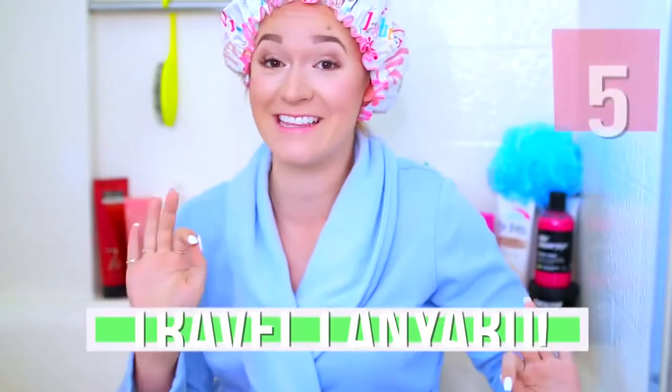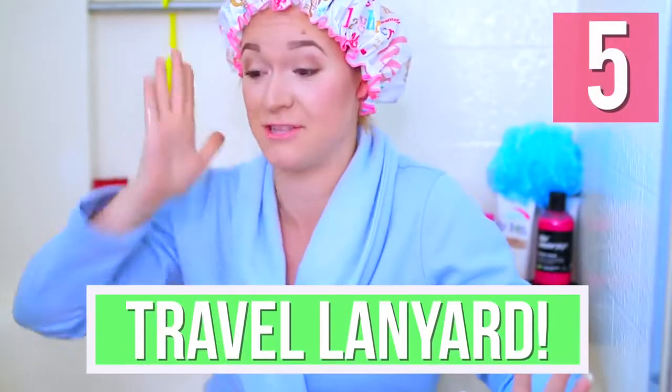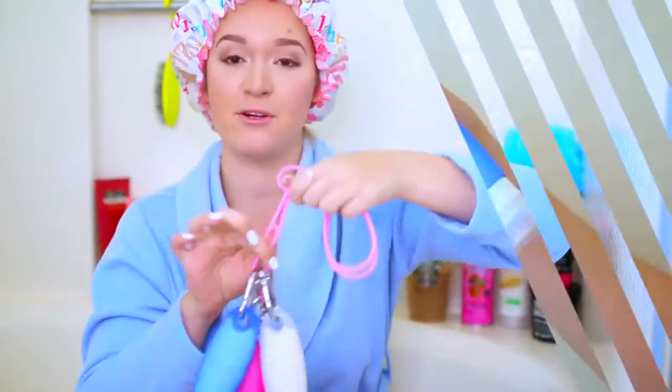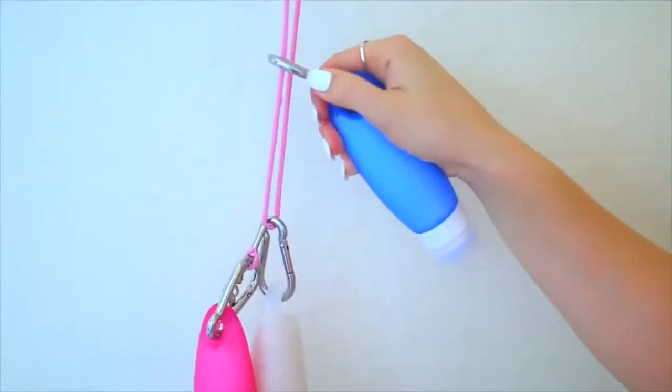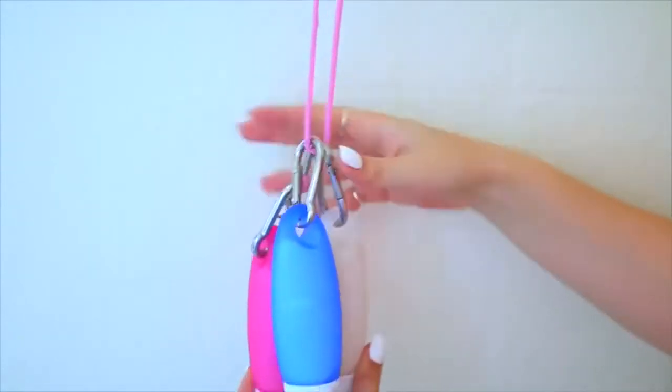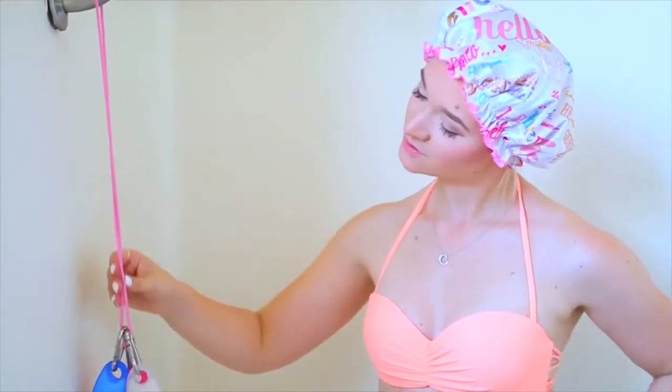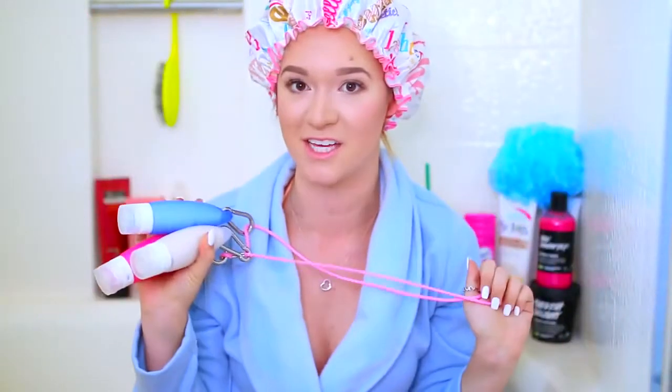I think this is my favorite life hack out of all of these — I was actually mind blown. This one is more of a travel life hack: all you need is a lanyard just like this one, and then clip your travel bottles to the end of it. It keeps everything together, you can keep it off the ground, and you can just hook it on the shower head so everything is right there for you. I'm going to use this every single time I travel.